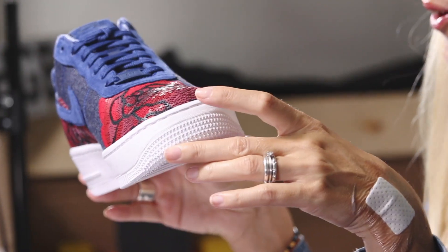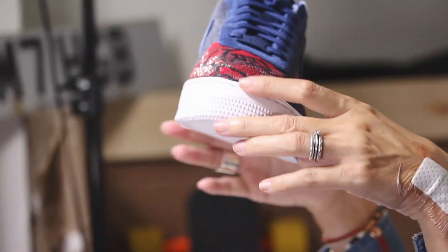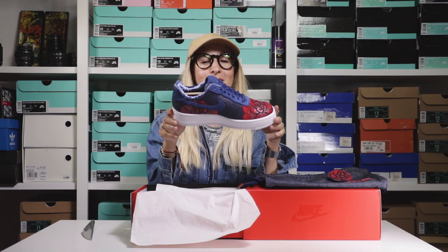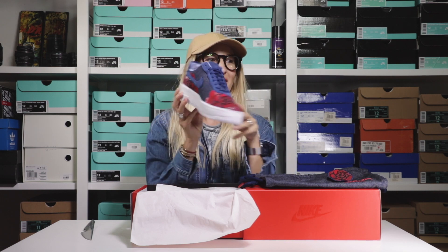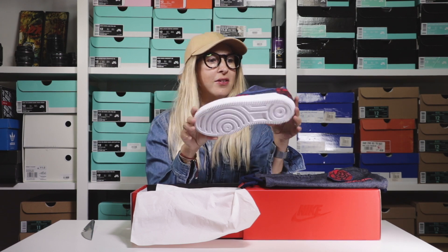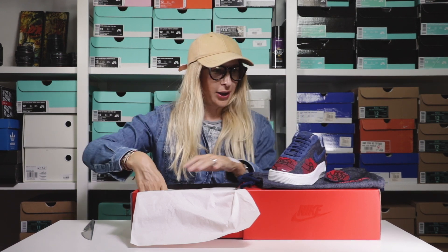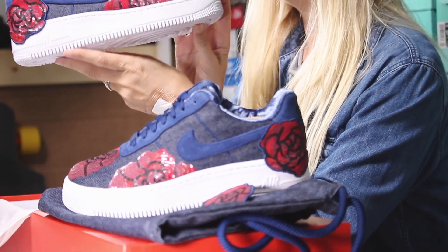When Mr. B actually ordered them for me they were 150 pounds, which I thought was a little bit rich and I wasn't sure I wanted to spend that on them. But these are really nice, I'm pretty impressed. Let's get the other one out and have a proper look.